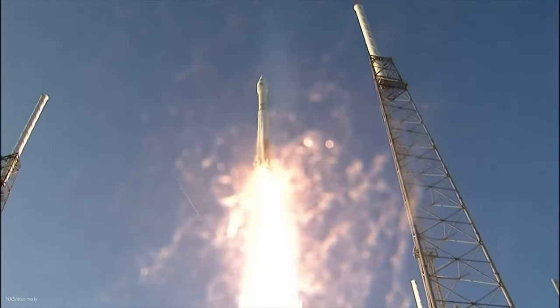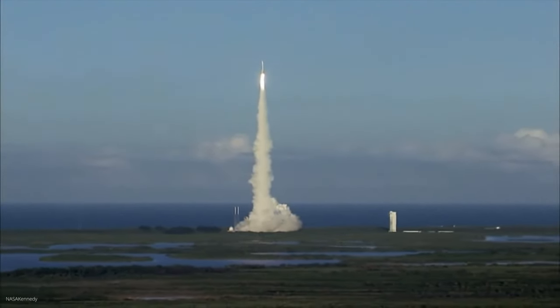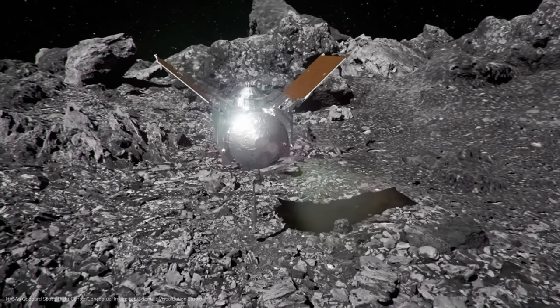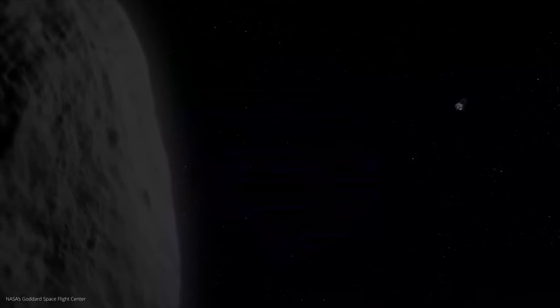In addition, OSIRIS-REx was to investigate the composition of Bennu and learn more about its mineralogical and chemical properties. This is important because it can help to learn more about the early days of the solar system and the role of asteroids in providing water and organic compounds on Earth. The probe was also to map the asteroid and characterize its physical properties, analyzing surface topography, size, rotation, and more. The probe successfully reached Bennu in December 2018, took the samples, and sent them back to Earth.